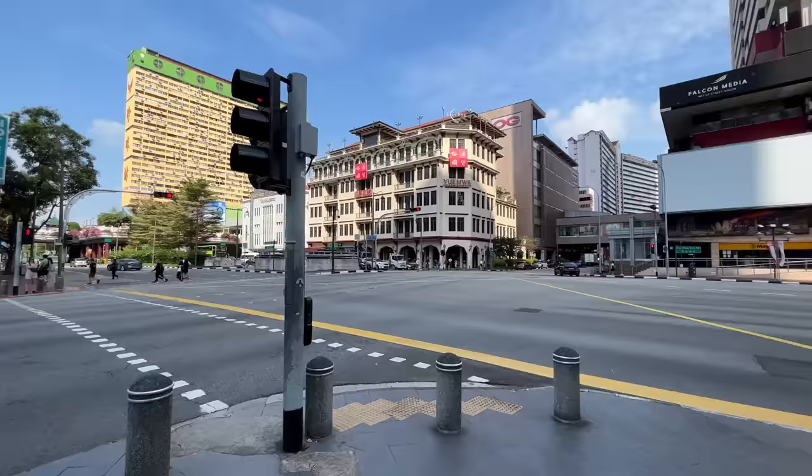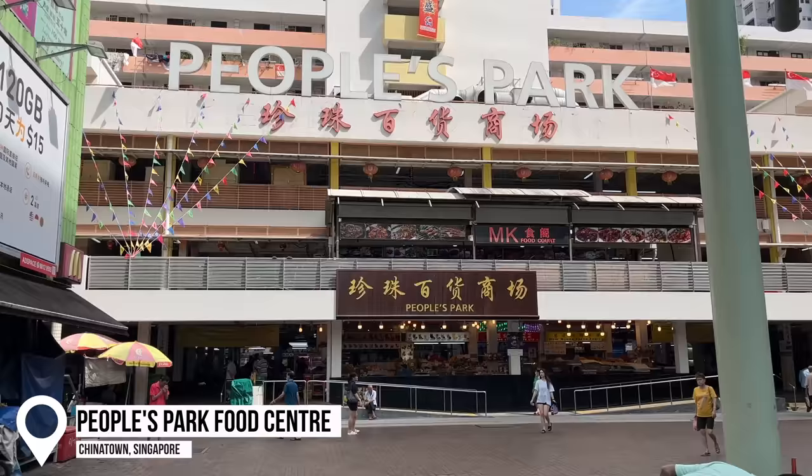Good morning from Singapore! We've had a pretty good sleep and we're up early to explore the city before we catch our flight. We're going to start off the day getting some breakfast. We've come to People's Park which is a hawker centre — basically loads of food stores and places to eat — so let's go see what they have.